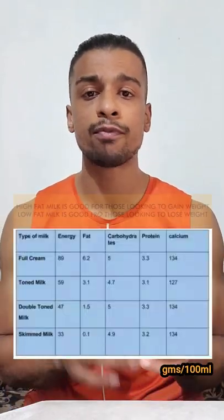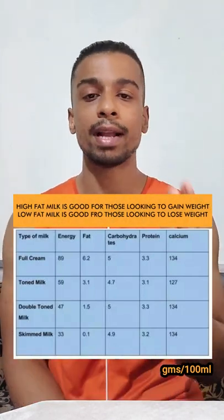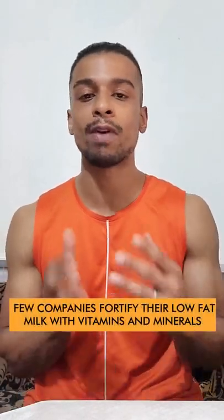In terms of calories, full cream milk has more calories compared to skim milk. In terms of protein and other nutrients, the content is almost the same across milk types. However, fat-soluble vitamins decrease as the fat level in milk decreases.